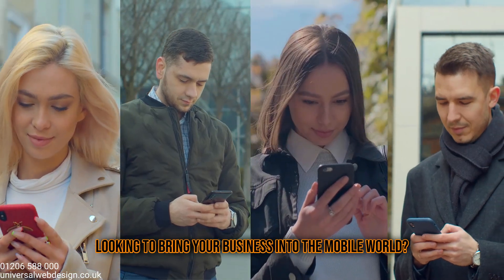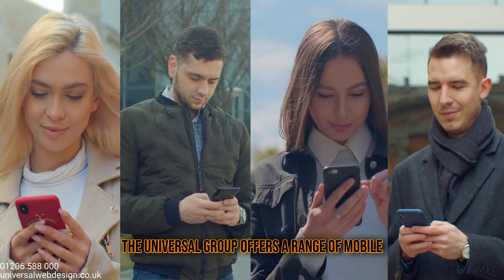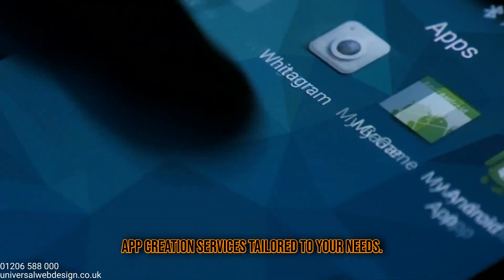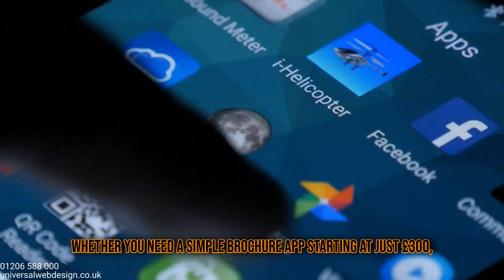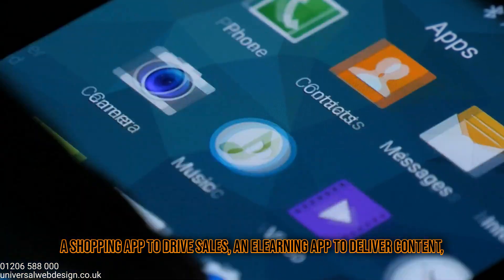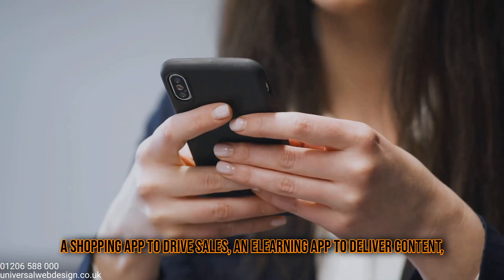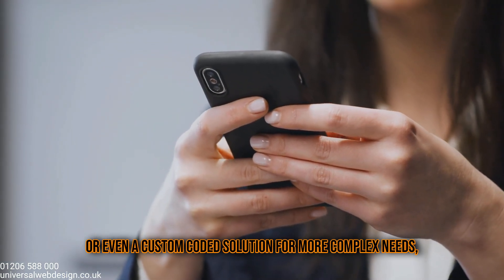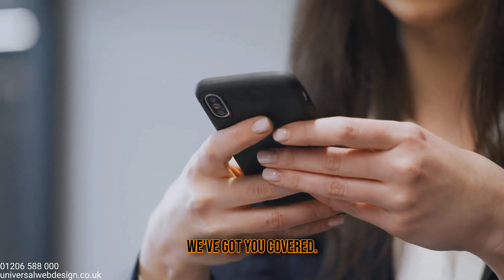Looking to bring your business into the mobile world? The Universal Group offers a range of mobile app creation services tailored to your needs. Whether you need a simple brochure app starting at just £300, a shopping app to drive sales, an e-learning app to deliver content, or even a custom-coded solution for more complex needs, we've got you covered.